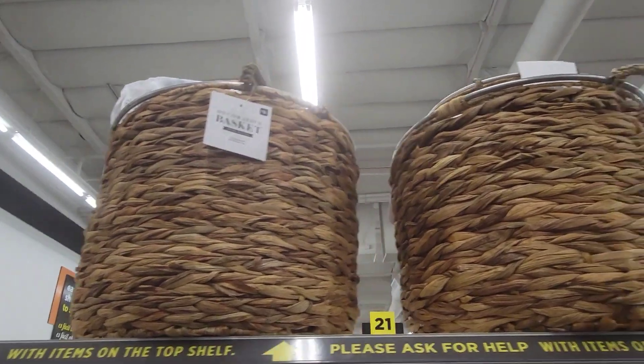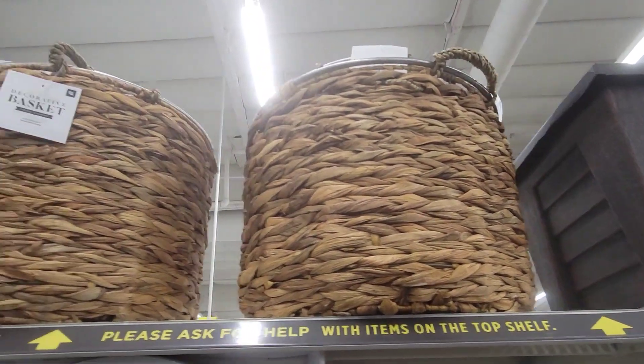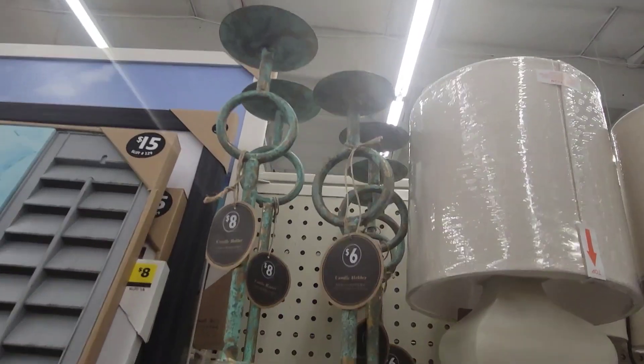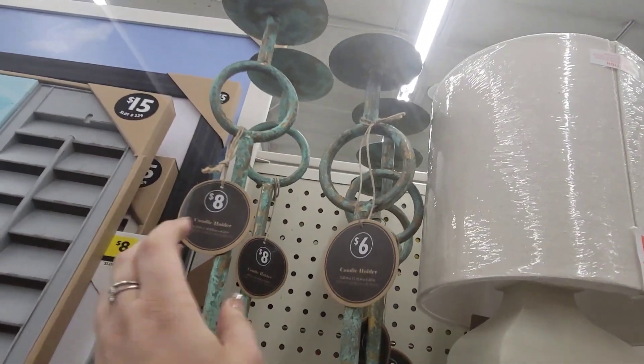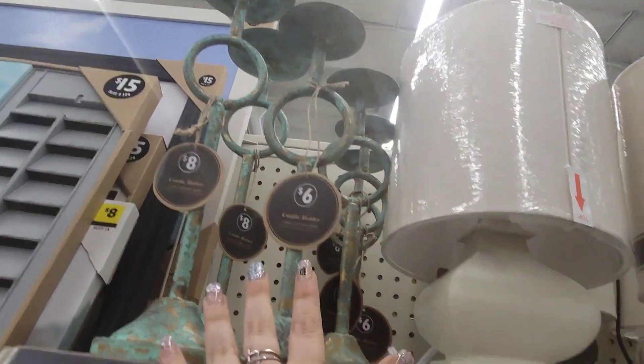Really nice baskets up here going for $14. They have these new candle holder pieces — $8 for the tall one and the smaller one is $6.